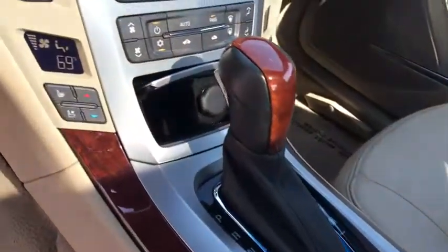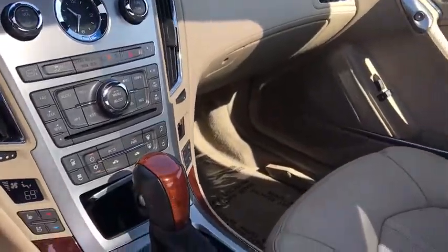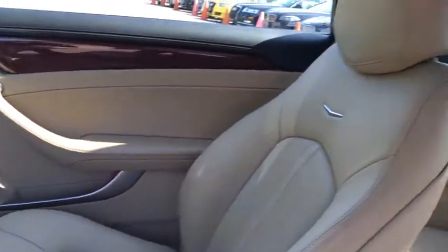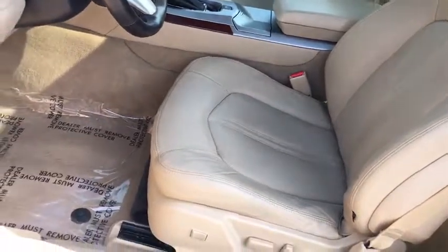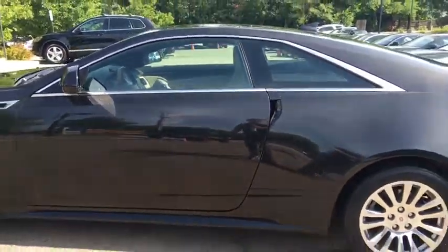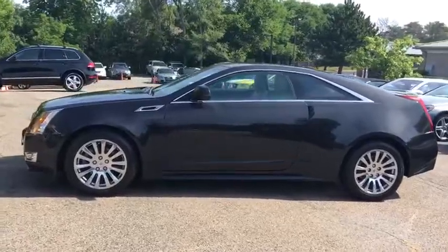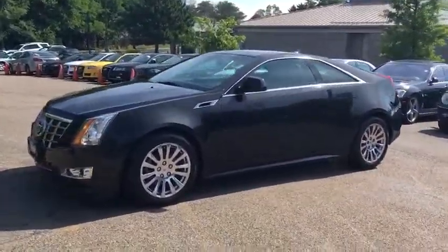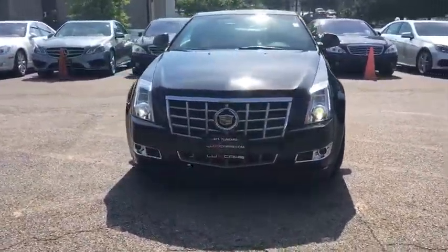We have our own 3-bay ASC certified and AAA approved service facility to help our clients service and maintain their vehicles. We want you to not just drive away happy, but stay happy with your car as long as you own it.